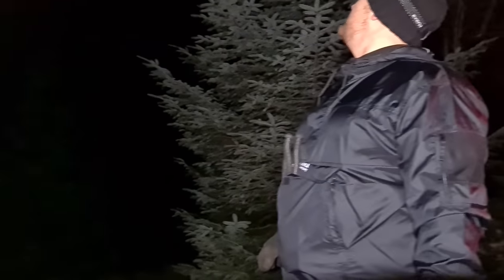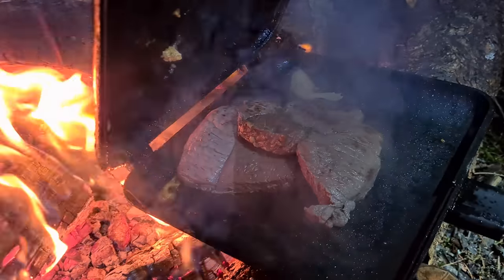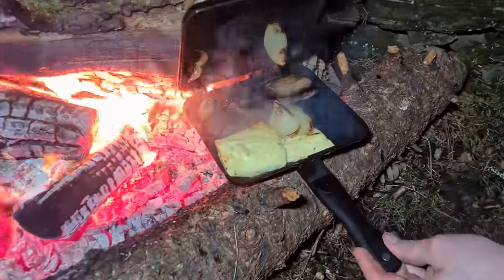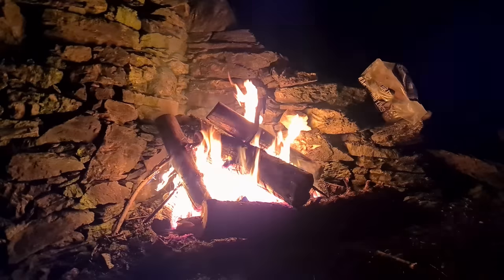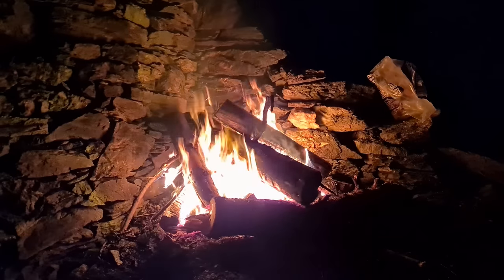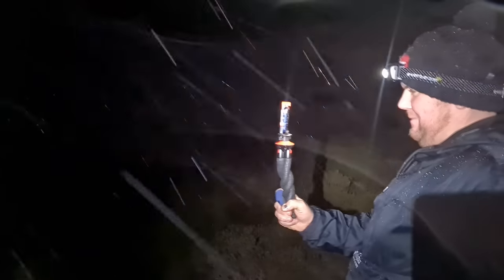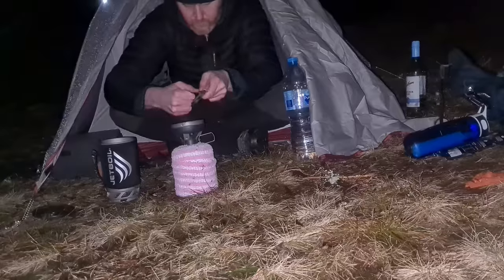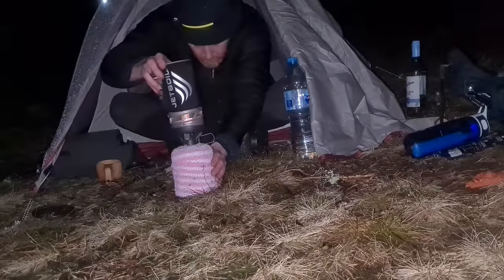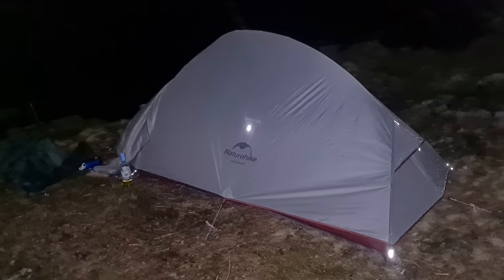We've got a little bit of snow but it's not going to amount to much. Wally's having steak, onions, and halloumi. It's snowing again — camping in the snow. Noodle time.